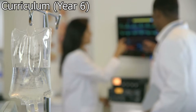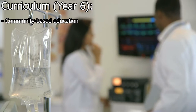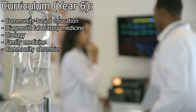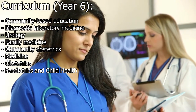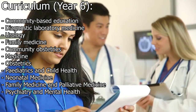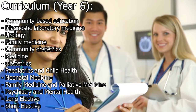Year six, the final year, is likely to include some combination of the following: community-based education, diagnostic laboratory medicine, urology, family medicine, community obstetrics, medicine, obstetrics, pediatrics and child health, neonatal medicine, family medicine and palliative medicine, psychiatry and mental health, a long elective, and a short elective.